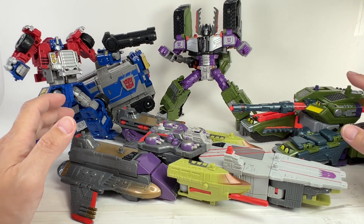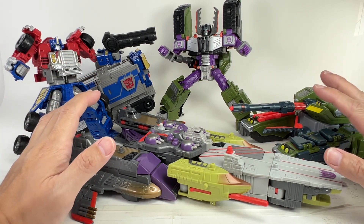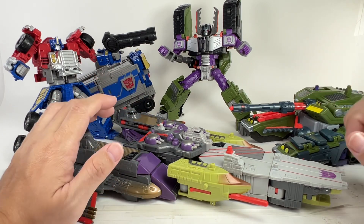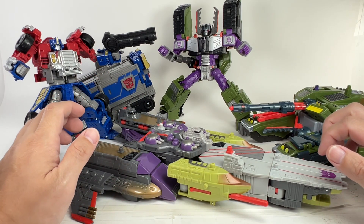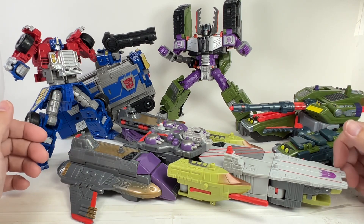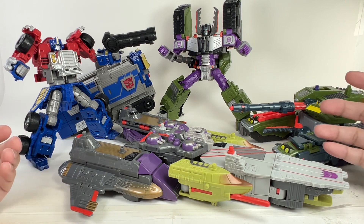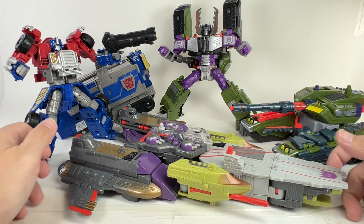I'm a little torn, because I've already sold off my Legacy Armada Starscream and Legacy Armada Jolt. Those two figures were certainly not 100% in my book, and I'm beginning to think that upcoming figures are probably going to be more like Starscream and Jolt rather than Optimus Prime and Megatron.